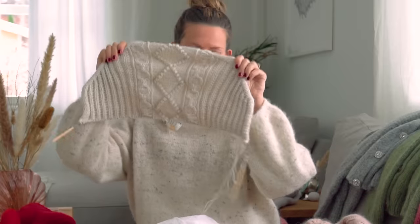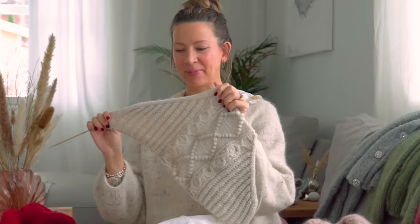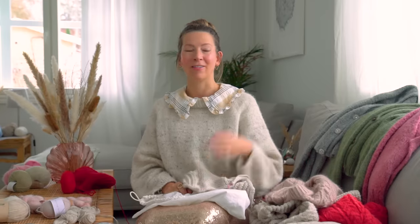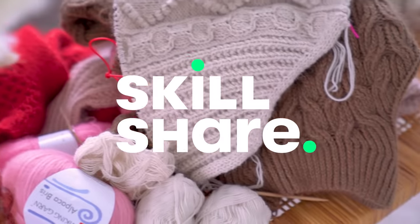Obviously I only have the upper back done so I won't be able to make the full tutorial for next week. But speaking of balancing work and creative passion, I want to say thank you to today's sponsor of this video, which is Skillshare.